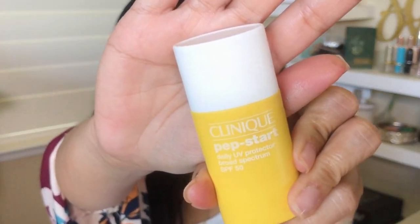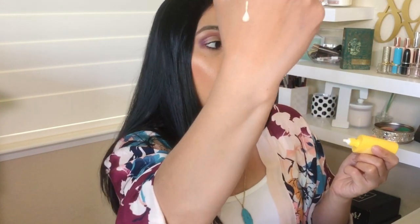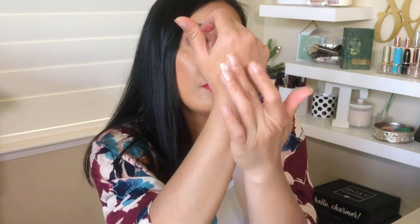The next thing I recommend is the Clinique Pep Start Daily UV Protector Broad Spectrum SPF 50. It comes in a nice bright yellow bottle — shake it up really well before you use it. This is like the first step you put under your makeup, and you can even wear it without any makeup. It has color-correcting technology that matches your skin tone as you rub it in, a blurring effect, hydrating benefits, and SPF 50 — skincare and SPF in one.